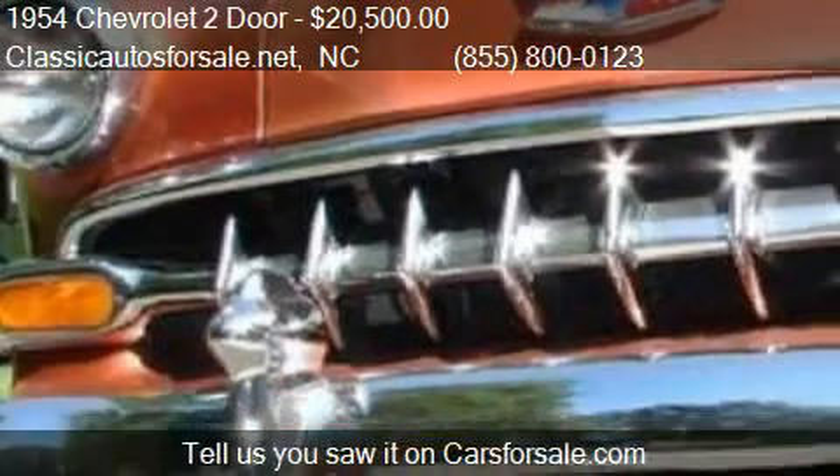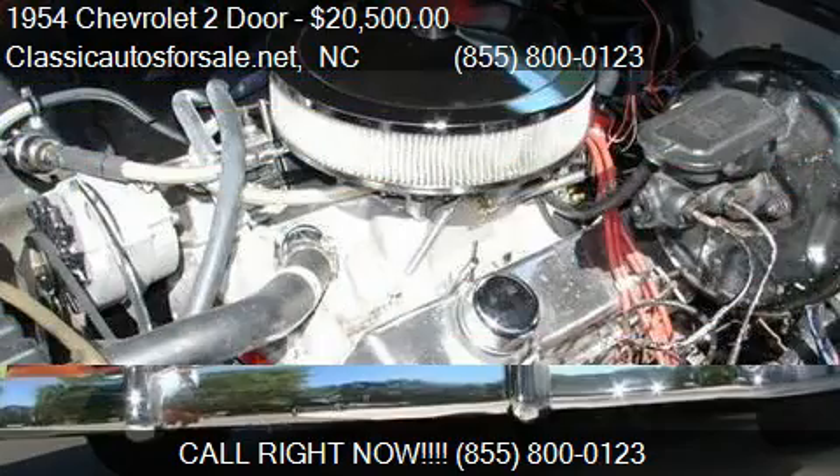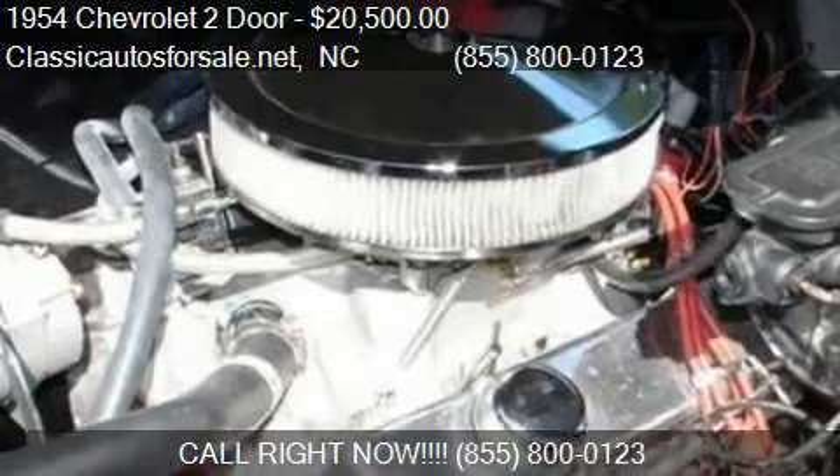Find us at Nationwide, North Carolina on our website, or check us out on carsforsale.com.